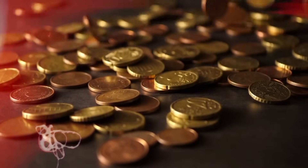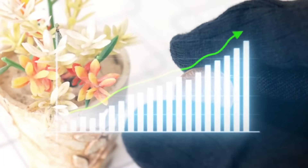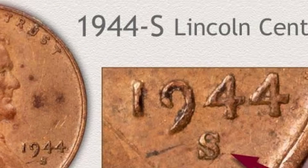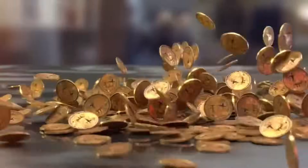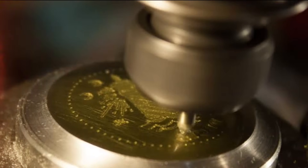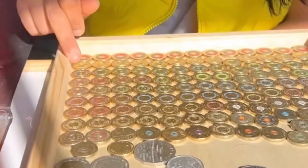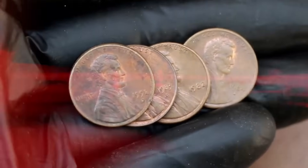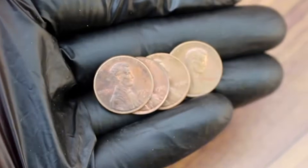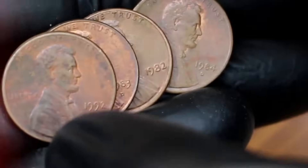Coins in pristine condition, devoid of scratches, wear, or blemishes, command higher prices in the collector's market. Mint marks indicating their origin from specific mints also contribute to their value, with some editions being rarer due to lower production numbers. Moreover, collector demand further drives the value of these transitional coins. As collectors seek to complete sets or acquire unique pieces, the rarity and historical significance of the 1982 transitional variants add a layer of intrigue, making them prized additions to numismatic collections.